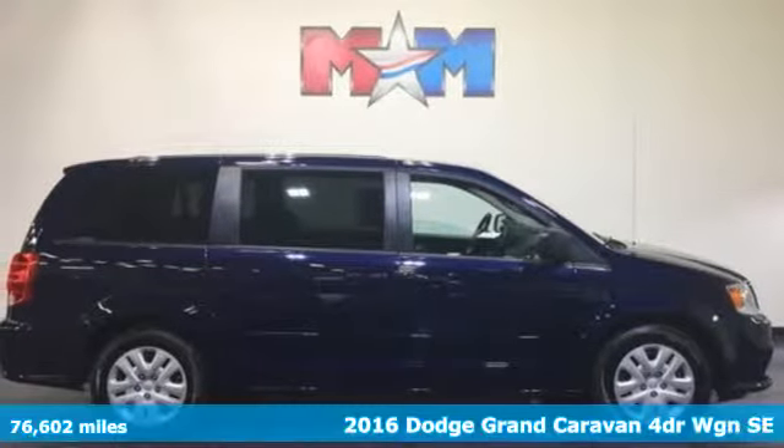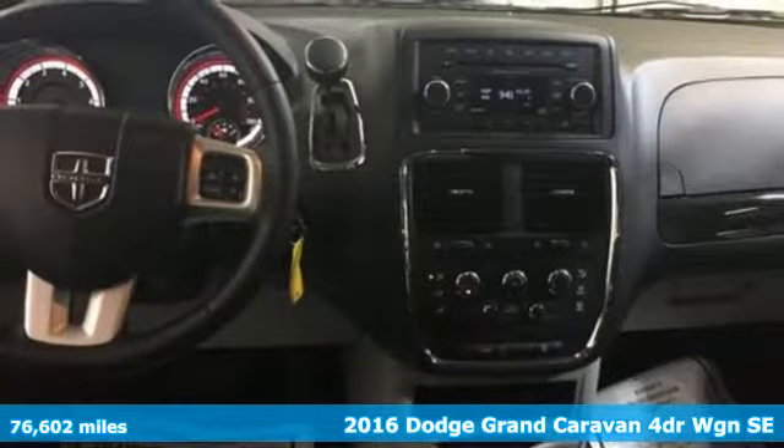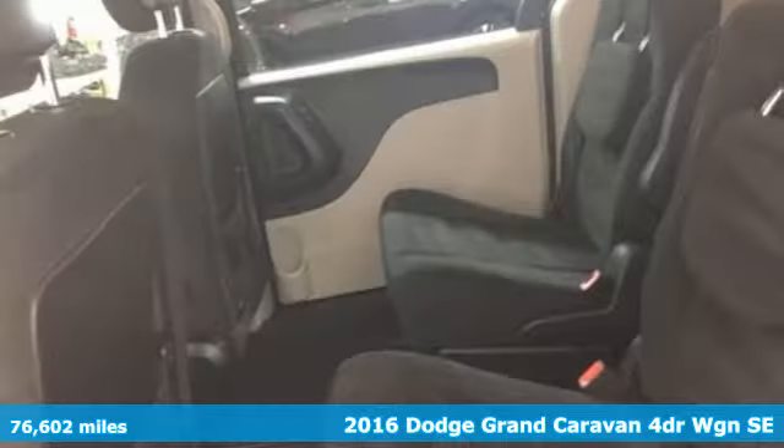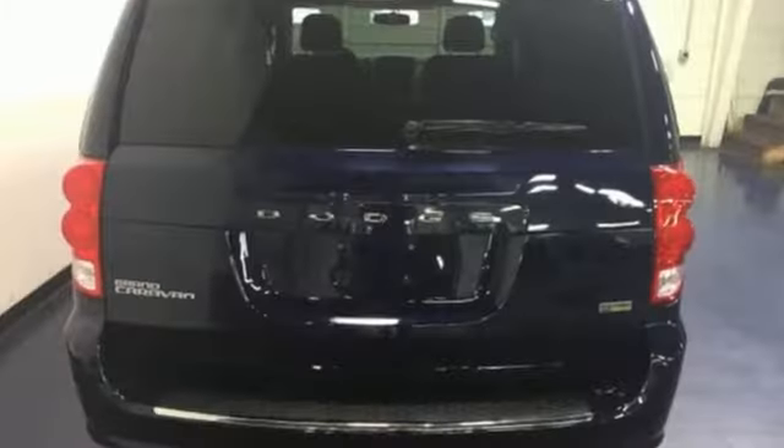It's a 2016 Dodge Grand Caravan. There's a reason it's the best-selling minivan of all time, because it's ready for the craziest time of your life, with power, room, and safety for your most precious cargo.